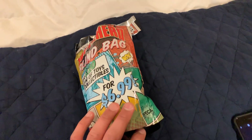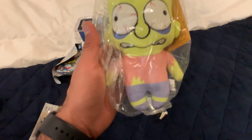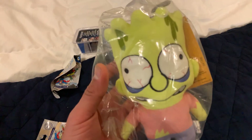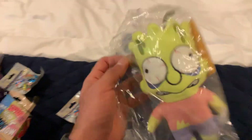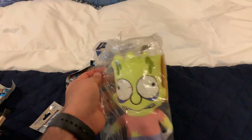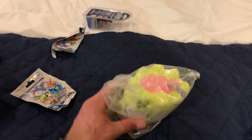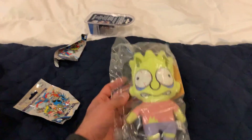All right, let's just empty it out. The first thing we have is a Bart Simpson from the Halloween part — and this is actually Kid Robot. This is awesome! This is a really really good find for $6.99. This thing itself probably costs a good $15 or more. That's really cool. I love the Simpsons — I think it's the Treehouse of Horrors, though I'm not 100% sure.